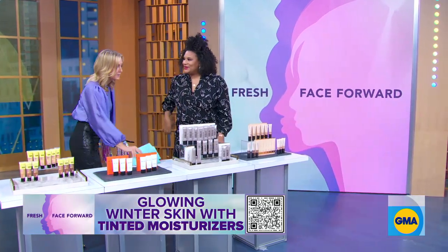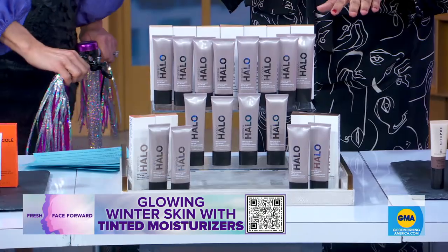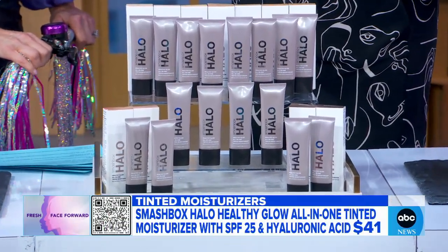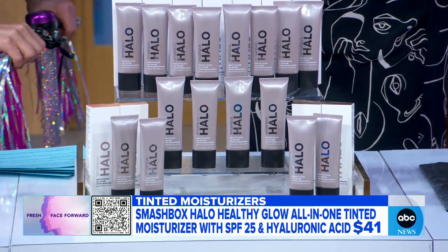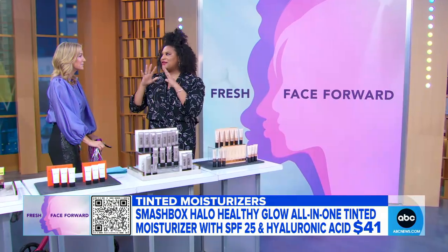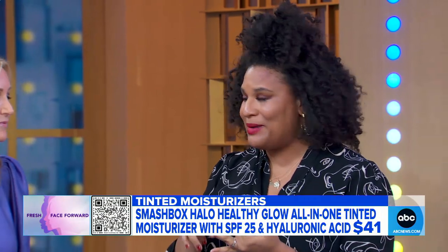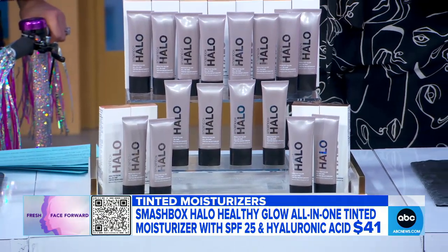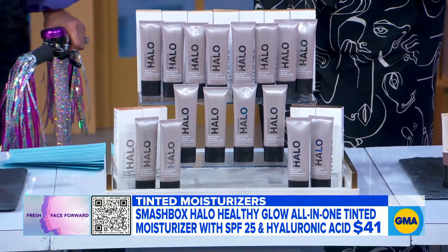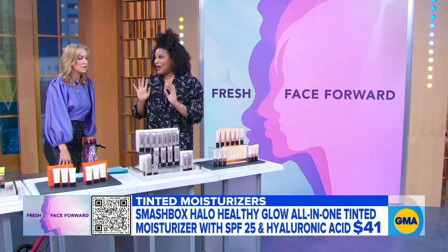For busy gals on the go, how about an all-in-one? This is an all-in-one from Smashbox — we all love Smashbox, they are a leader in the industry with such great innovation. This is also a primer. You get that clear, even-toned skin, but you're also getting hyaluronic acid, peptides, and antioxidants. It's literally like your best serum or moisturizer with a really amazing tint, and it comes in 20 shades.